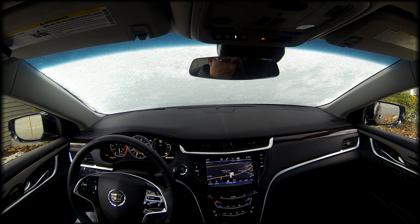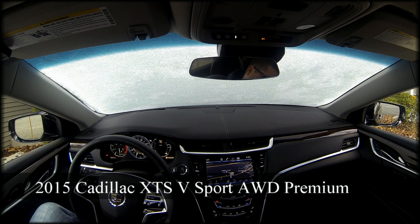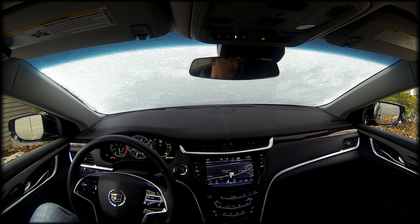Hi, welcome and thank you for watching. Today we're going to do a review on the 2015 Cadillac XTS. This is a four-door, all-wheel-drive vehicle with 400-plus horsepower. It's a twin-turbo V6 and it's got quite a punch to it.